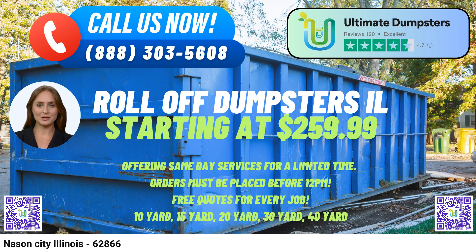The 20-yard dumpster is about 22 feet long, 8 feet wide, and 4 feet high — ideal for mid-sized projects such as moderate-sized home remodels or cleanouts.